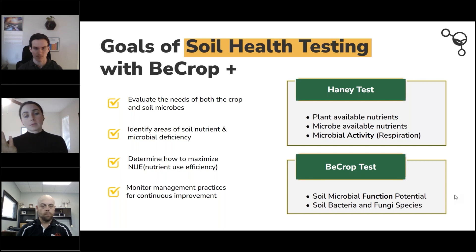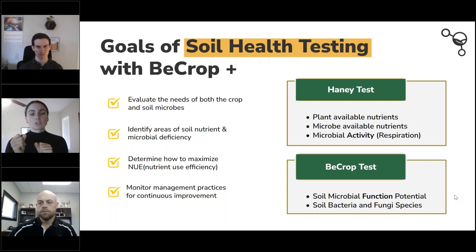Even taking the guesswork out of what products or management practices to use in season — if you're having crop loss, yield drags, or pathogen issues, and every year you try something new but still haven't identified the problem, the BCrop test in conjunction with the fertility answers gives you the full picture. You can make those decisions in season so you're not continuing to spend years guessing what is actually going on. Biology has often been a missing link.